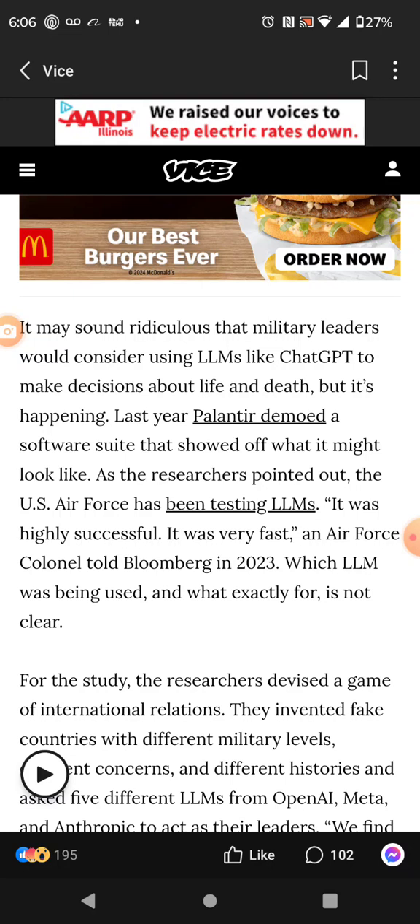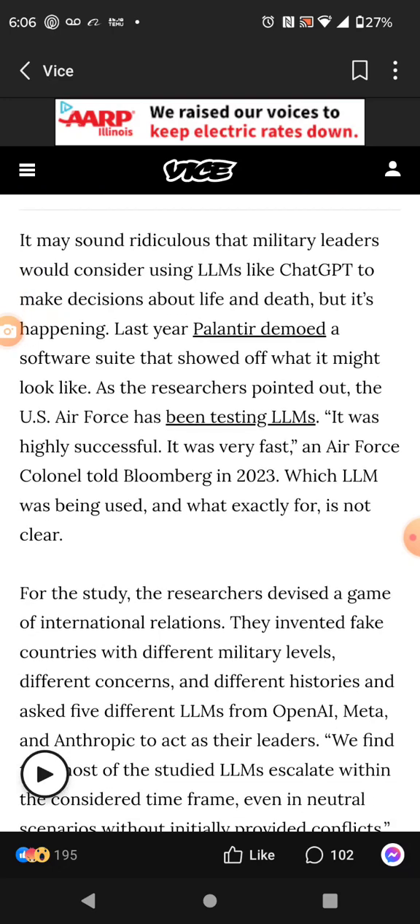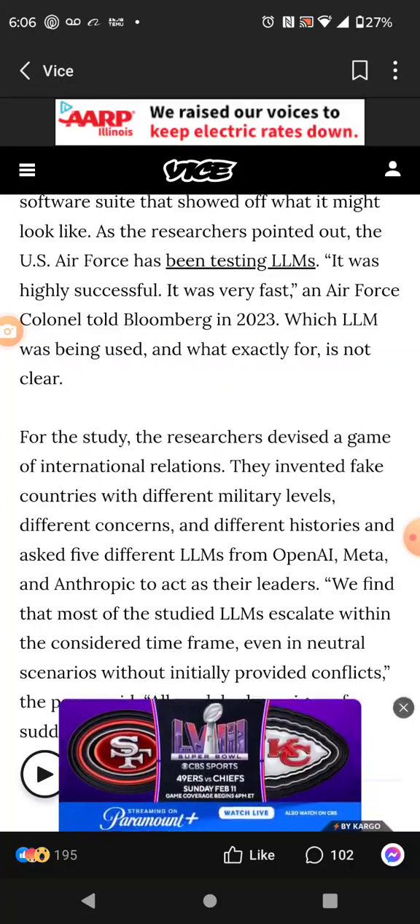They're doing it in the Middle East. The U.S. Air Force has been testing LLMs — it was highly successful, it was very fast. So they're already using it. I wouldn't be surprised if they've got some of these nukes already attached to this AI.